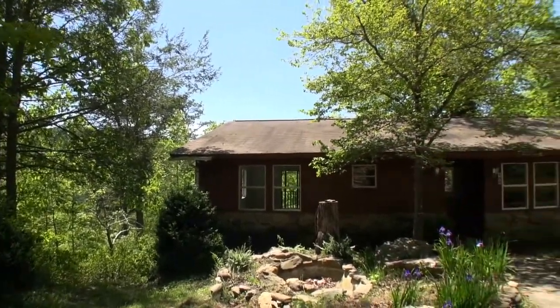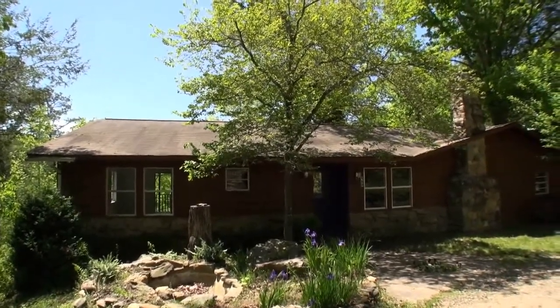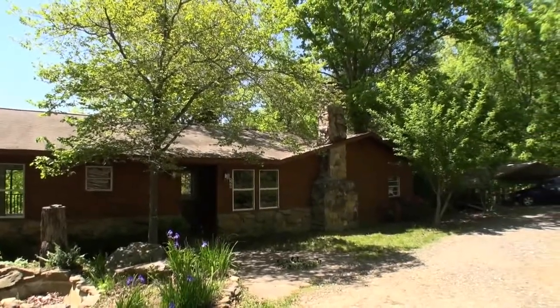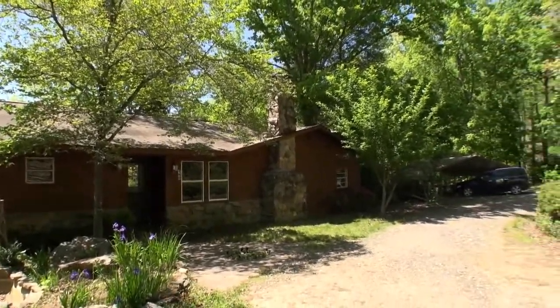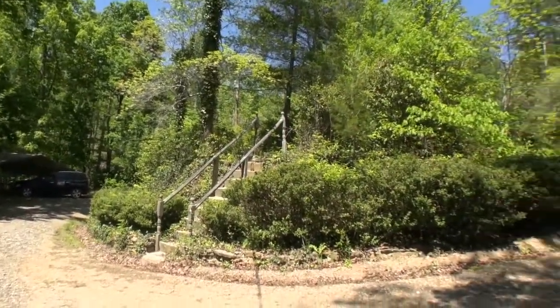This is a front view and as you can see it's really beautiful. It's got rough-sawn cedar on the exterior with stone rock, and you've got a stone rock fireplace there. This is a circular driveway and there's a gazebo up there at the top of the hill.